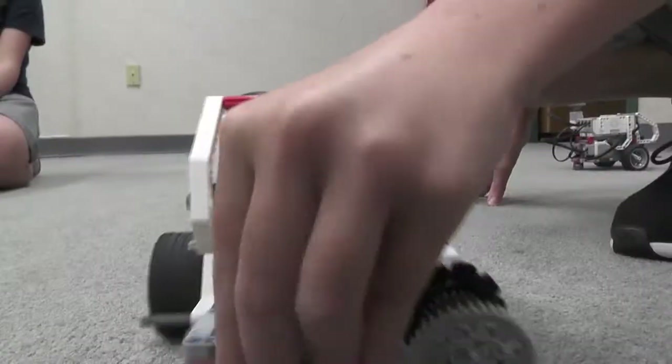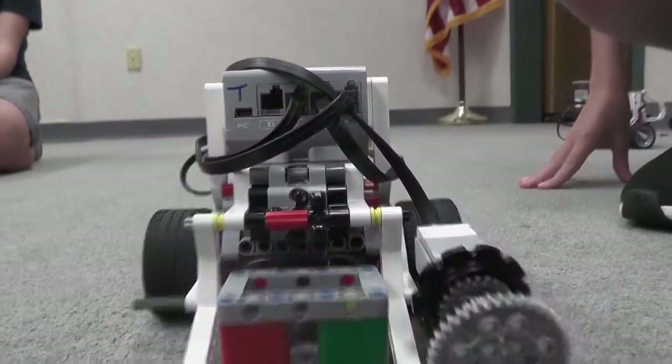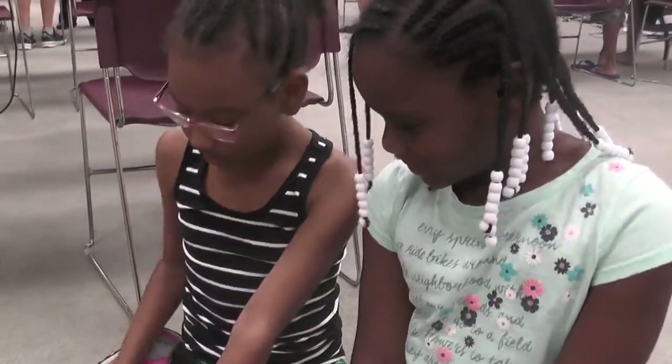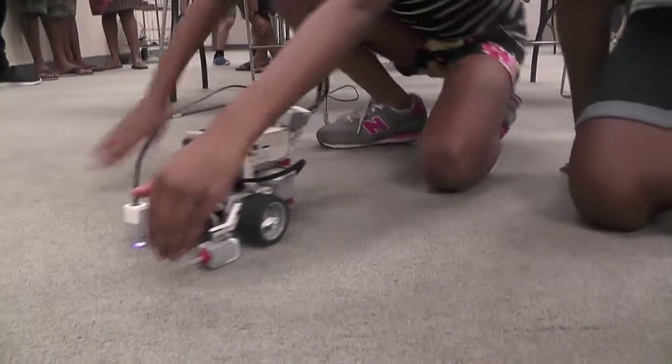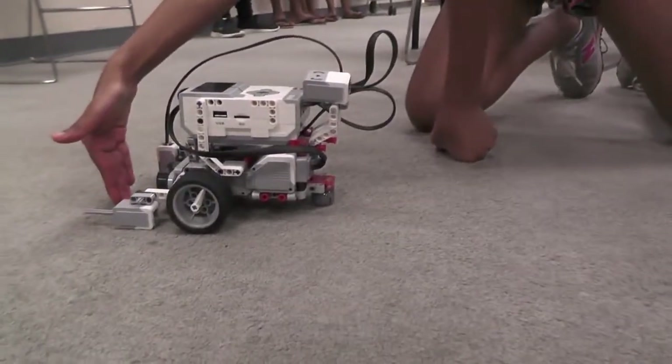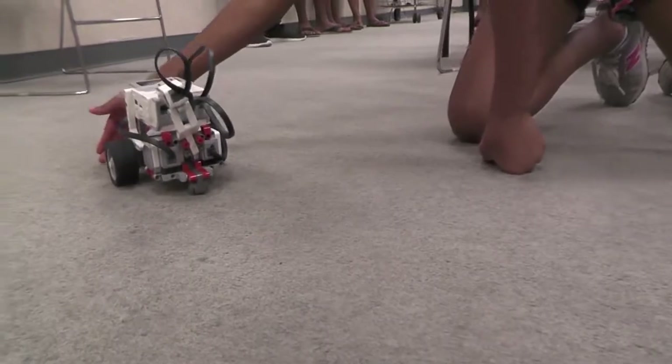Change direction. You can do tasks. It has the touch center sensor, and it stops. And then it turns. And then when you touch the touch center, it stops and it turns as well.